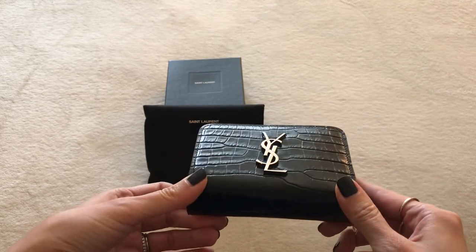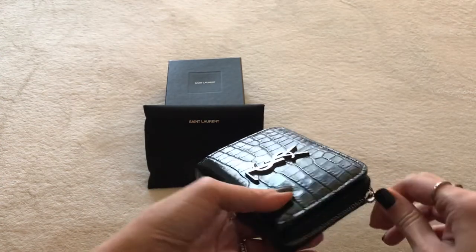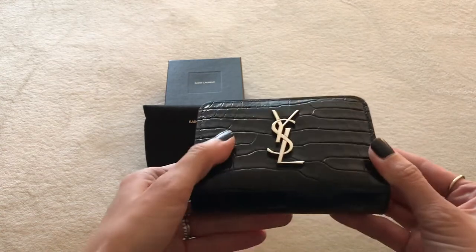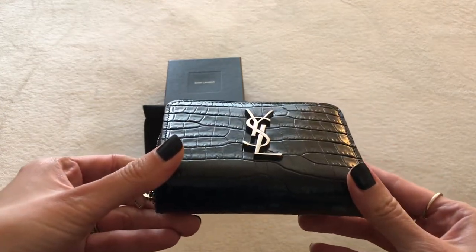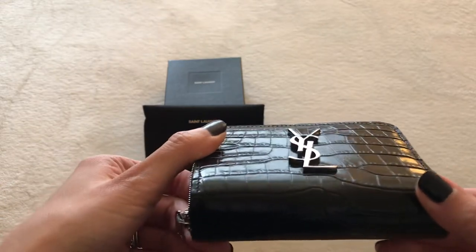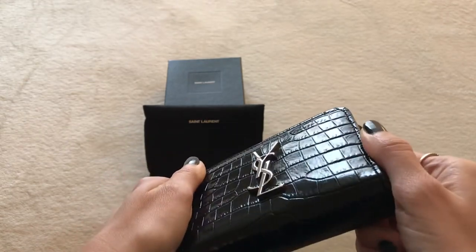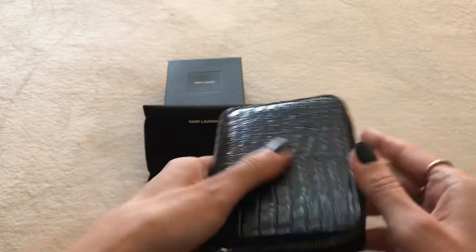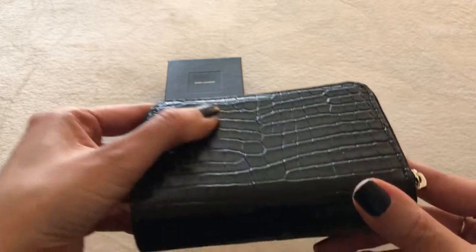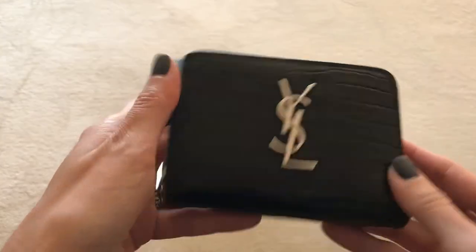Even in my mini bags I try to squeeze it in, and it does fit in many of them. When I wear my Louis Vuitton Pochette Matisse, it fits so nicely with plenty of room to spare. Back to this beauty — Saint Laurent is really doing a fantastic job with the croc embossing. You can see here it's got a really gorgeous shine to it and it's very durable. I've gotten no scratches whatsoever from my nails, coins, or keys.